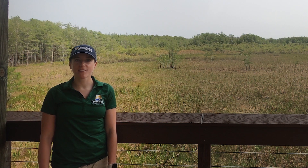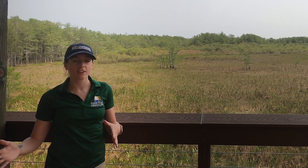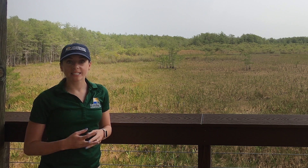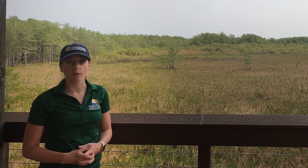Hi everybody, Tanya here with the Conservancy of Southwest Florida. Today I'm out exploring my neighborhood and I have found this preserve. This is part of a freshwater marsh, and today I want us to examine a freshwater marsh just a little bit more and see why this habitat is so important.